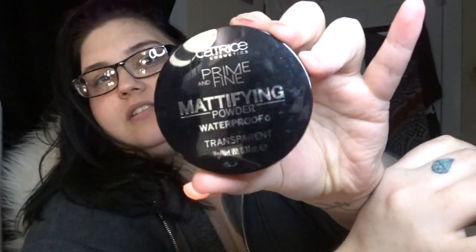Next I picked up the Catrice Prime and Fine mattifying powder, and this is waterproof and in translucent.